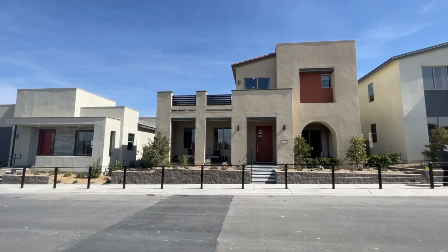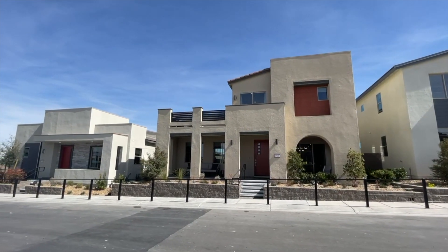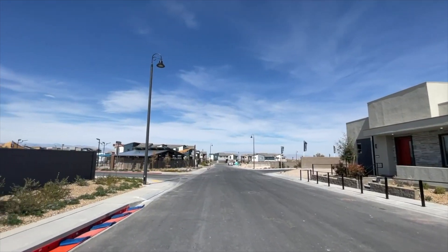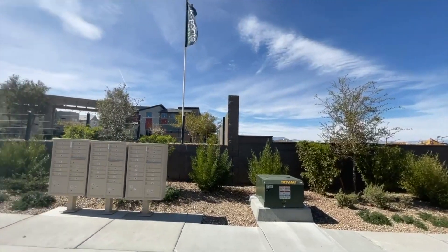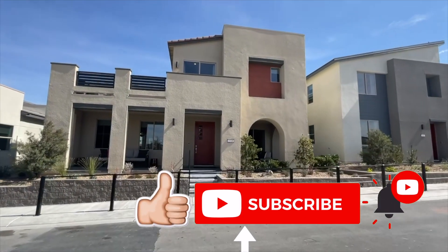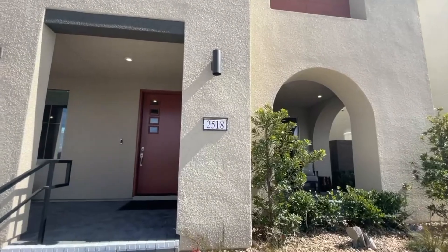Hello ladies and gentlemen, welcome to another home video tour. My name is Jack Graham with Simply Vegas. Today we're going to tour this model — the Plan 3 by Tri Point Homes. We are located on the south side of Las Vegas in Inspirata, which is technically Henderson — a beautiful master plan community. This model doesn't currently have any lots available, but they do plan on releasing some soon.